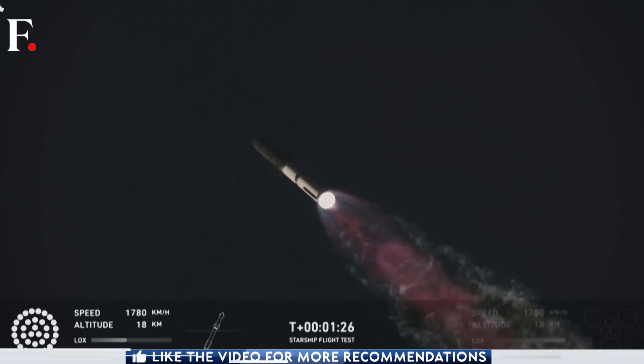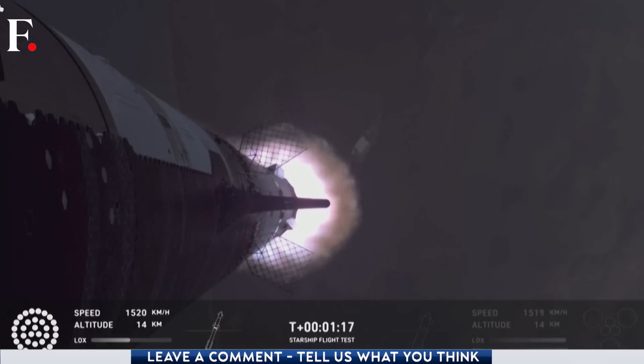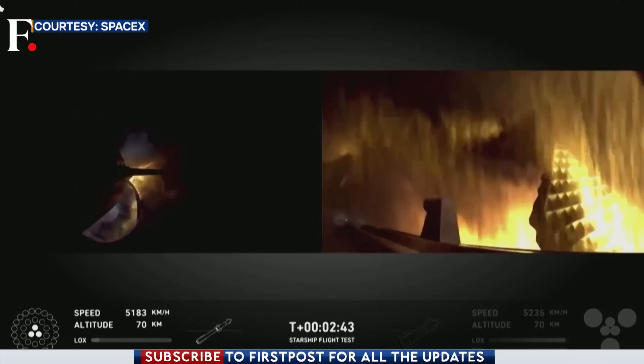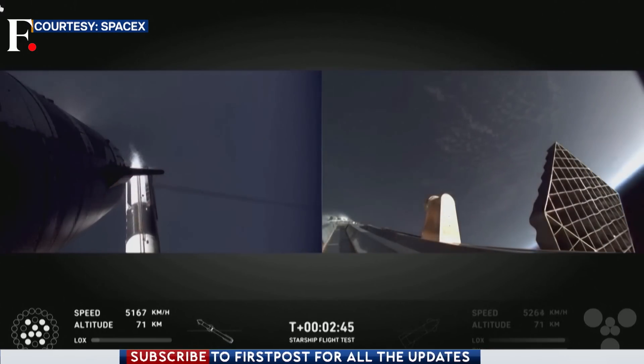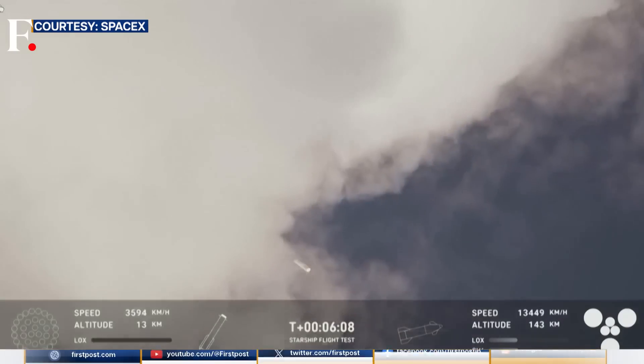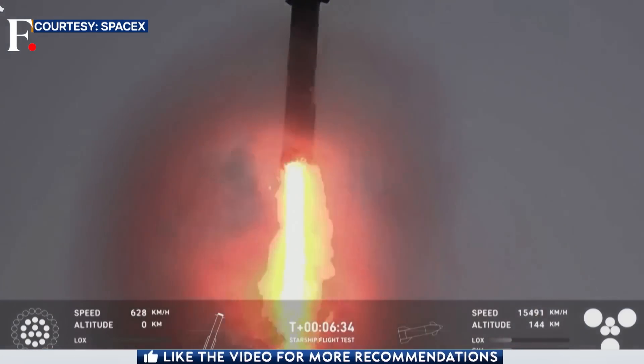The Starship blasted off from the Boca Chica Starbase in Texas. Around 65 kilometers from the Earth, the Super Heavy booster separated from the rocket — but it didn't plummet back to Earth. In fact, it made a picture-perfect controlled return to the same pad in Texas.